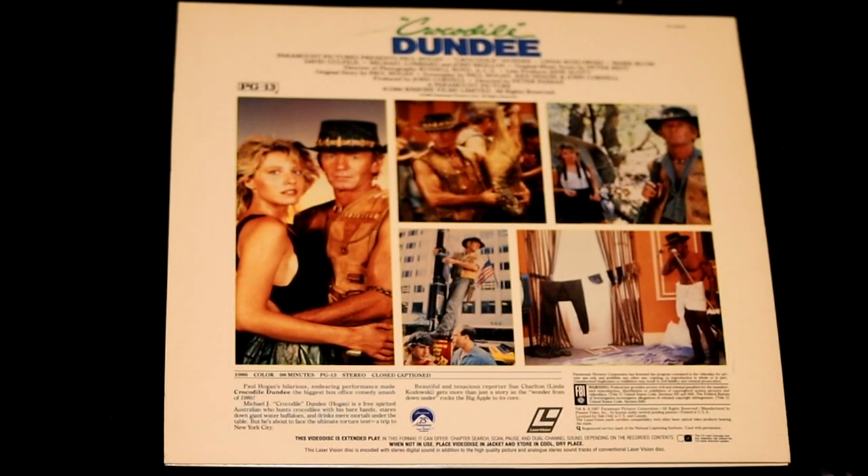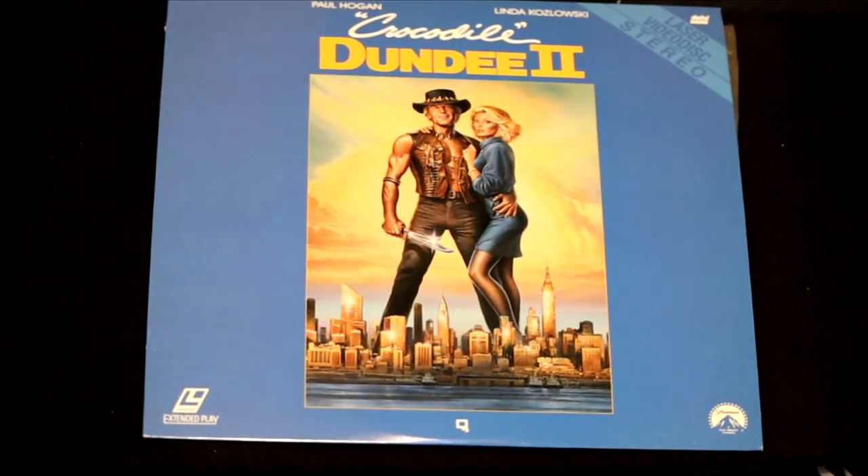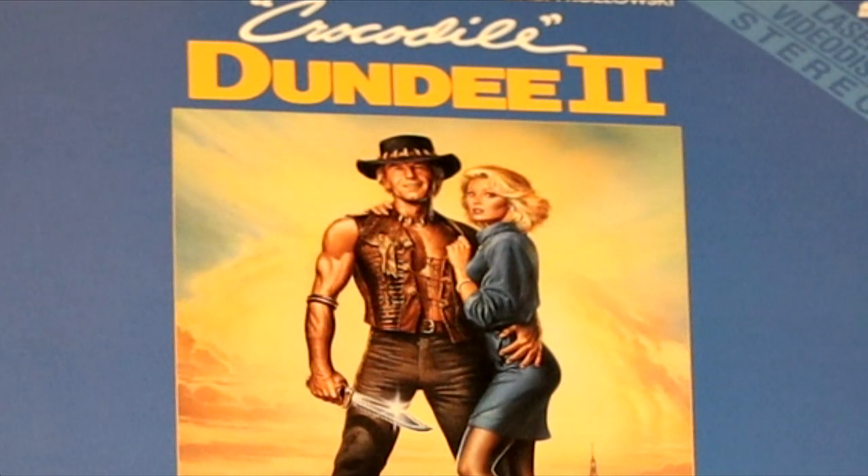Crocodile Dundee by Paul Hogan — this is all about two cultures colliding: the outback Australian lifestyle and New York City. And the sequel — Crocodile Dundee 2, Paul Hogan and Linda Kozlowski. He's back at it again. Look at that knife — that's a big knife. It's even funnier than the first one.